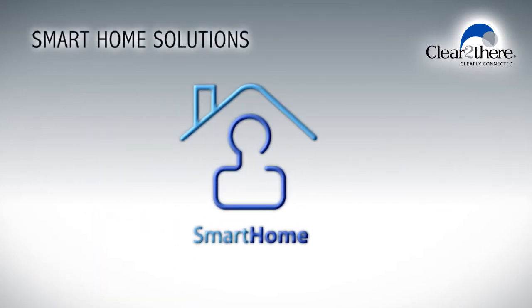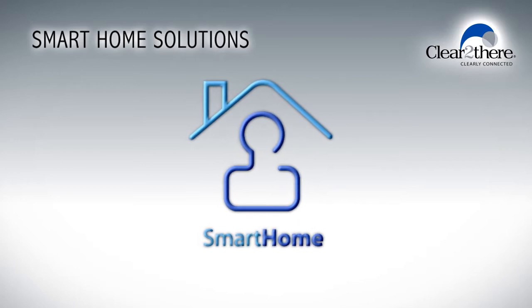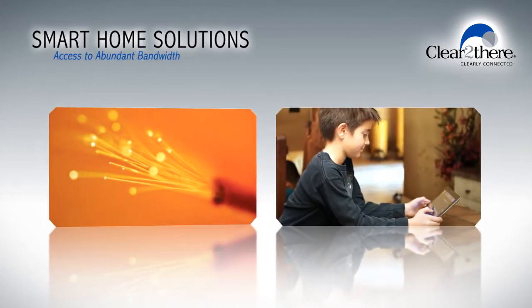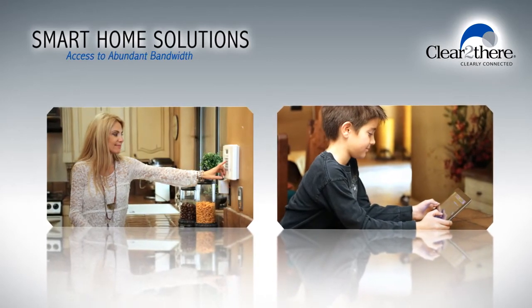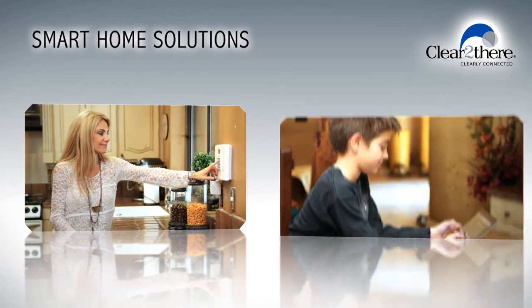In reality, the smart home is no longer a home of the future — it's the home of today. Broadband connectivity, technology advances, and cost-effective solutions have made it possible to leverage the Internet in ways past generations never thought possible.